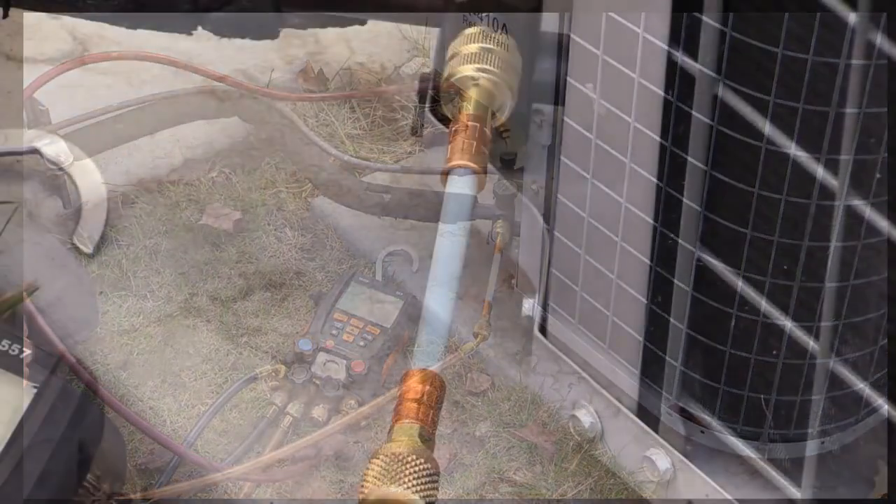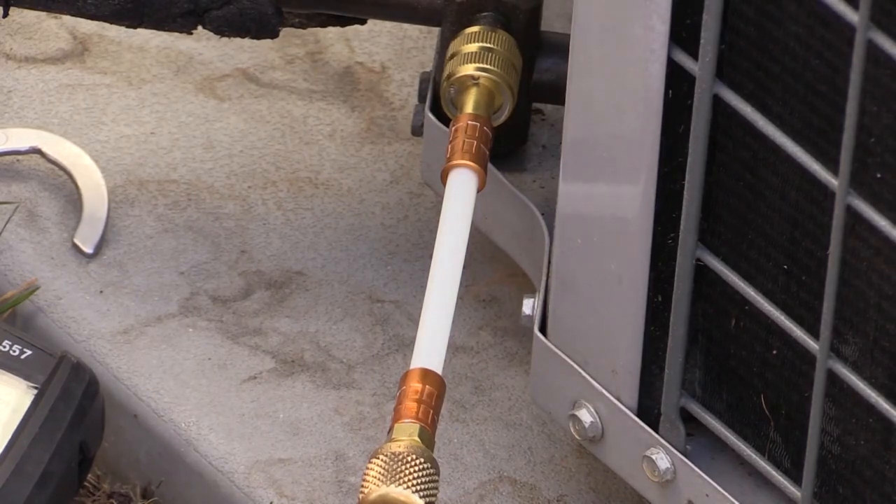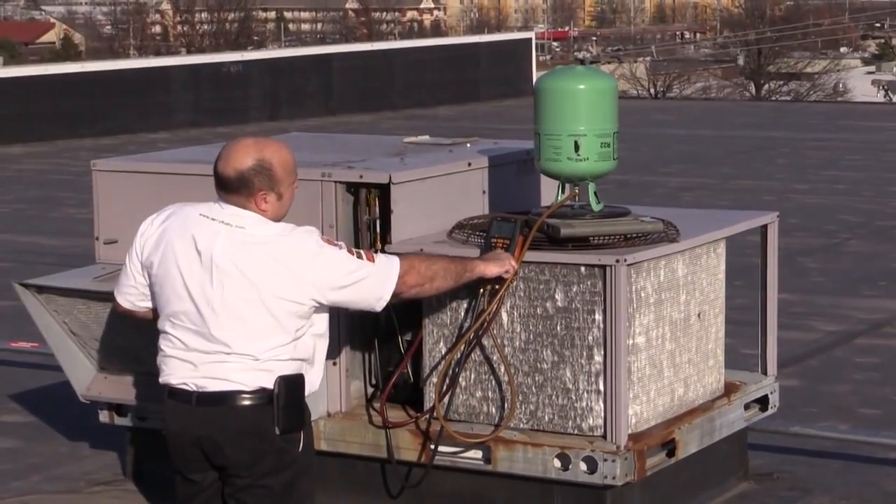Watch again as EasySeal Direct Inject installs almost instantly. EasySeal Direct Inject can also be used when charging the system with refrigerant.